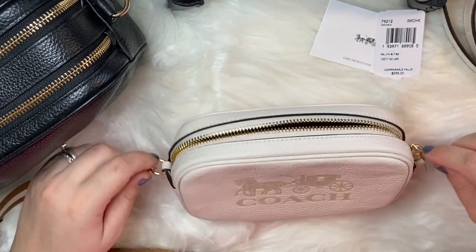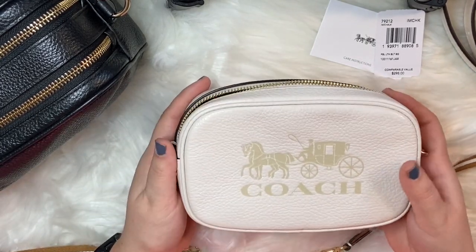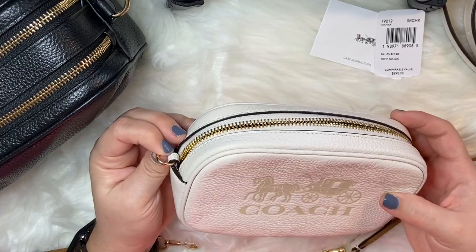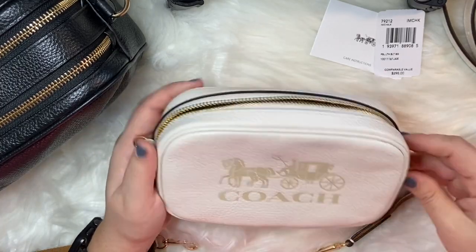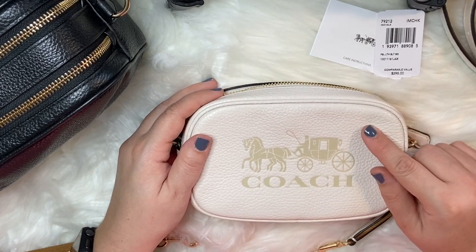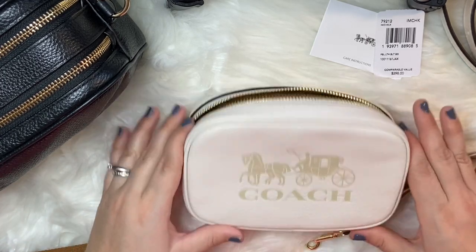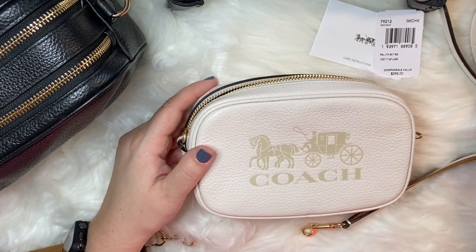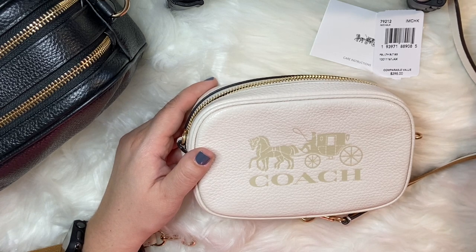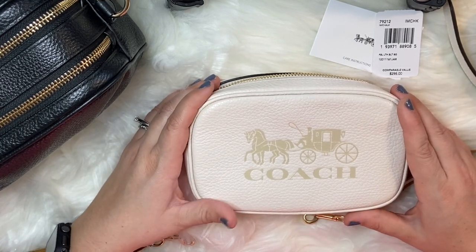You can also take the strap off completely and use this as a clutch or a pouch inside your purse. You can hook a wristlet strap on the side and carry it as a wristlet, or attach a little chain. They have a dark coach signature canvas version that would look really pretty with a gold chain. This one little bag has so many options on how to wear it, so I thought it was perfect for all those occasions when you just want something very lightweight.